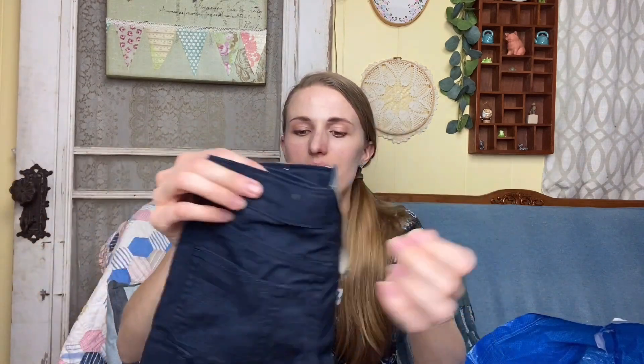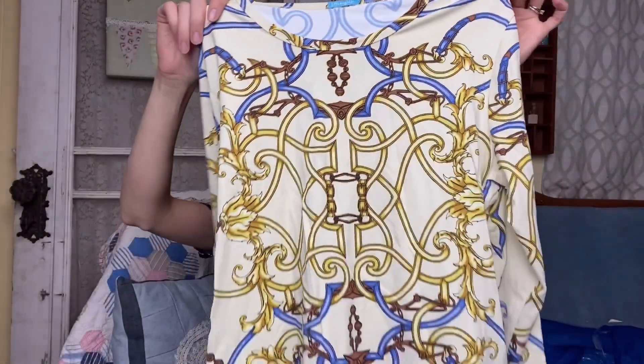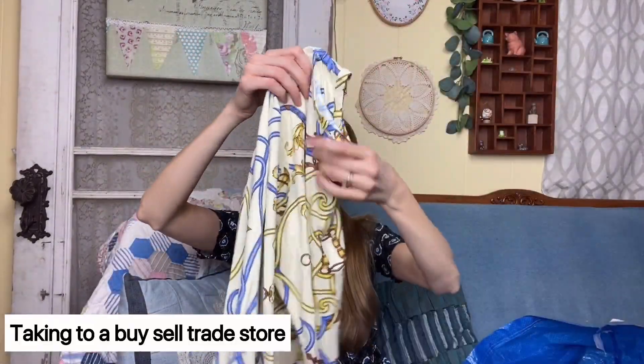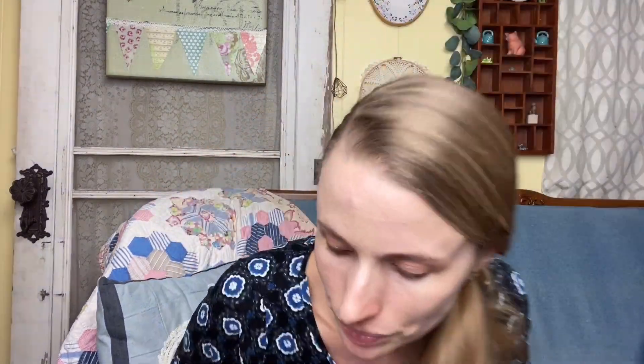I'll probably take these to Once Upon a Child — they're just Levi's cargo shorts from Marshall's, originally 12.99, super cute. I also got a J. McLaughlin top — it's almost an equestrian style, a stretchy size large. I may send this into ThredUp, but if not I'll list it myself.